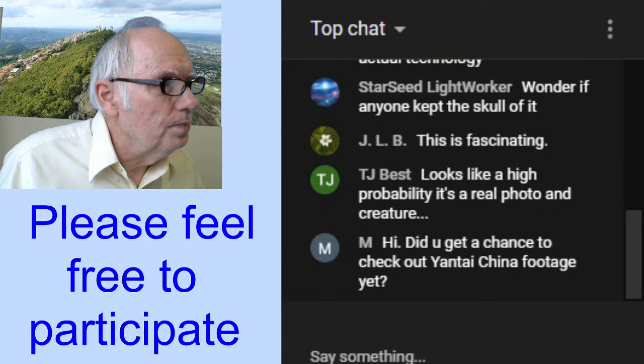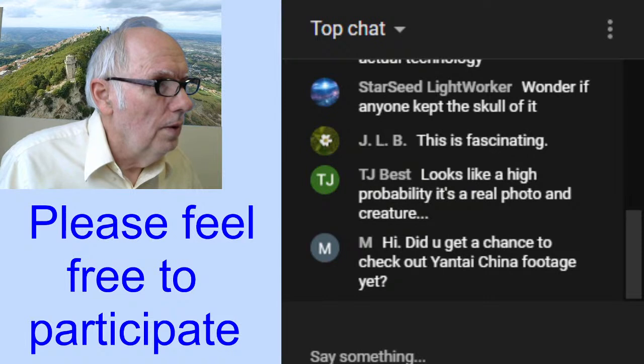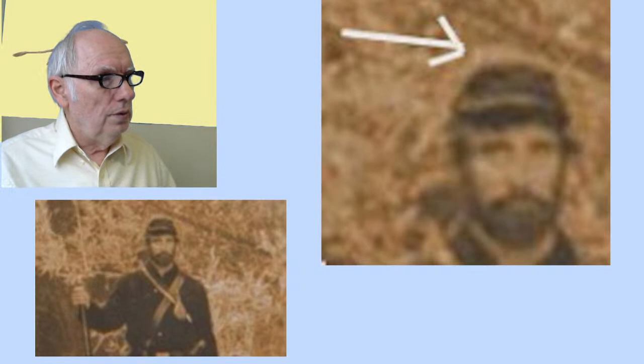Let's get back to the chat. We have good participation — already quite a few people here. We can go back over some of these things. There's a lot involved and it's been a few years.